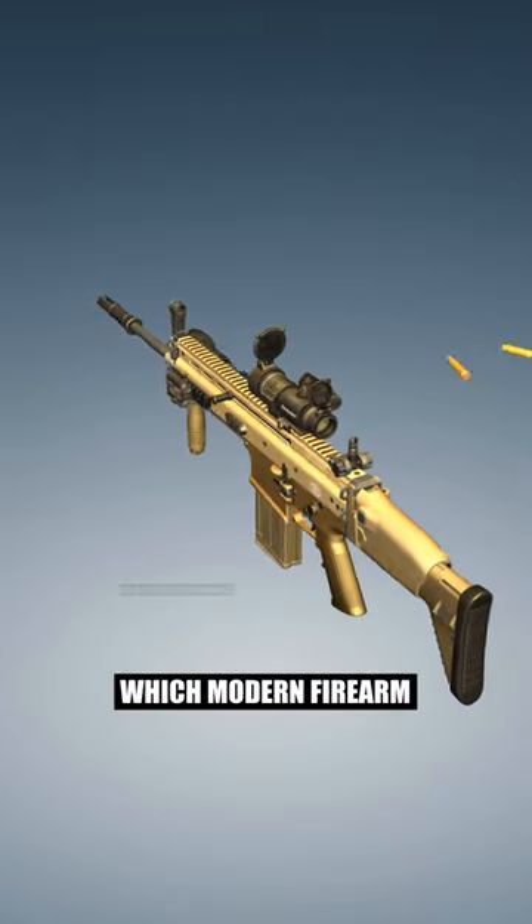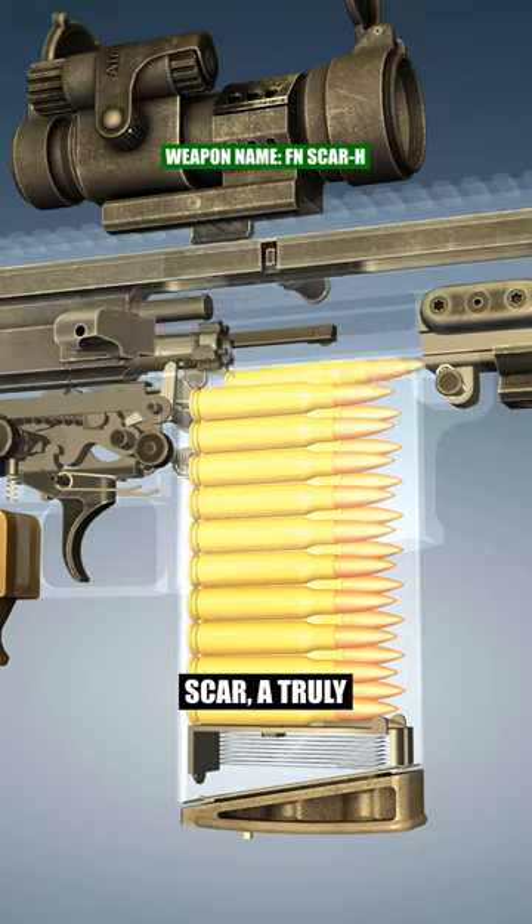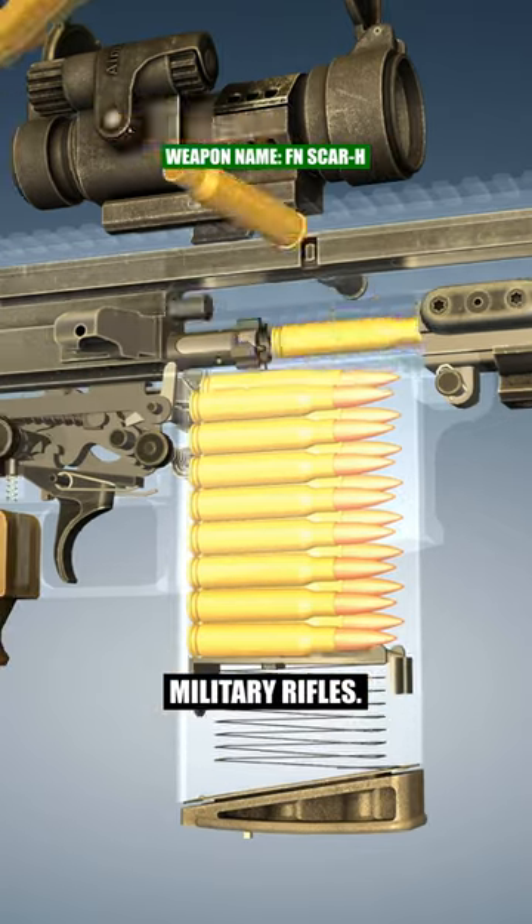Can you guess which modern firearm we're talking about? It's the FN SCAR, a truly remarkable weapon in the world of military rifles.